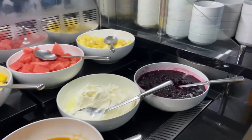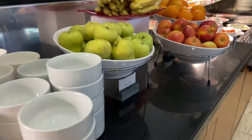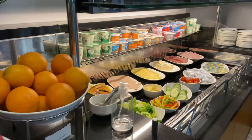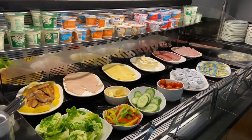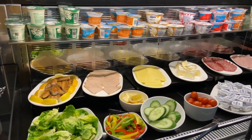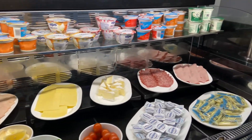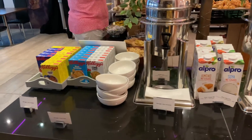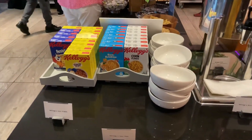Breakfast was huge. You've got fresh fruits, a cold spread with yogurt and salad. We were very impressed with the breakfast — there's a lot to offer. They've got cereals for the younger ones as well.